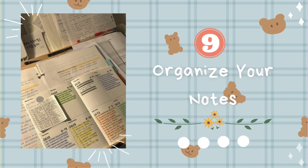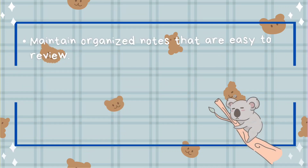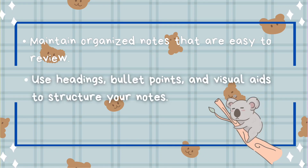Tip number nine: organize your notes. Maintain organized notes that are easy to review. Use headings, bullet points, and visual aids to structure your notes.